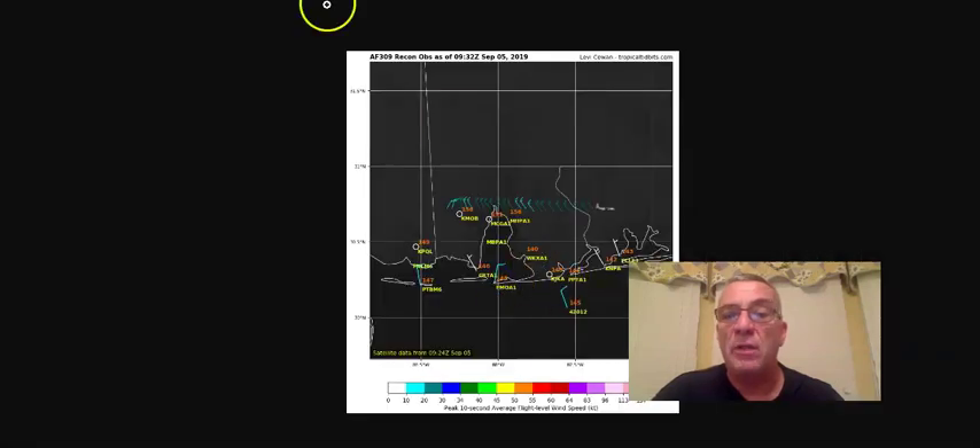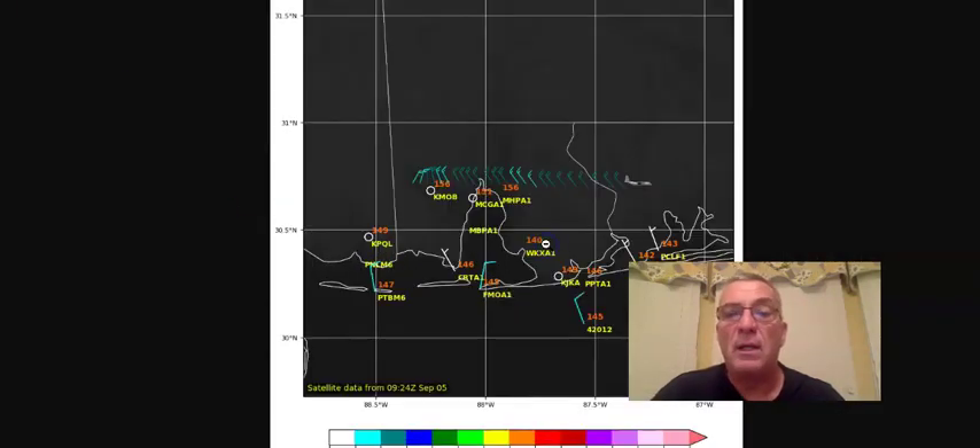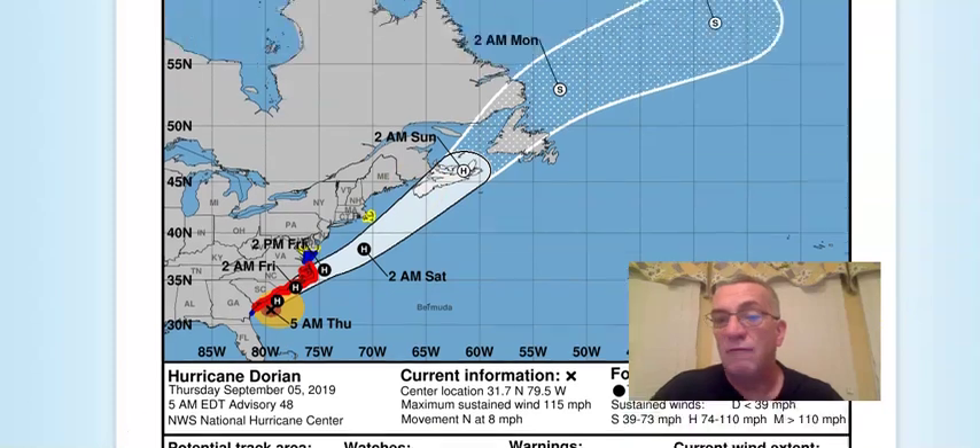We're waiting now — there's an Air Force Reconnaissance aircraft that is departing Biloxi right at this moment and heading toward Dorian. It won't be there for another hour, hour and a half, and then we'll start to get some observations from it.